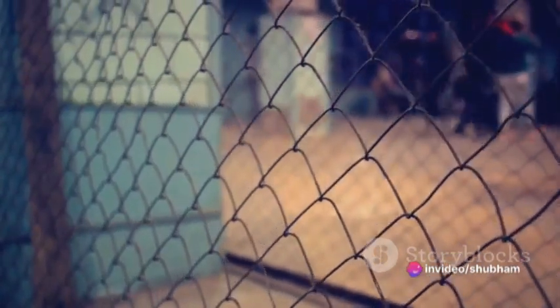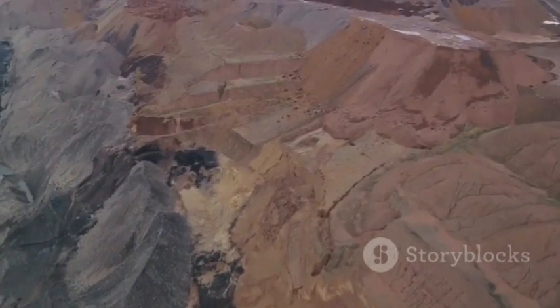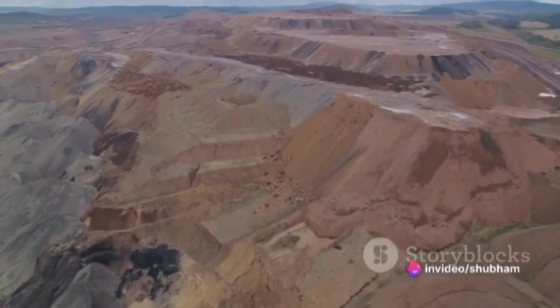Meshing, on the other hand, serves a similar purpose but in a slightly different way. It's a wire mesh used to reinforce areas where loose or unstable rock might exist. Like a net, it catches and contains falling rock, adding an extra layer of support and safety.